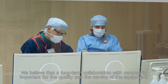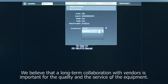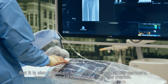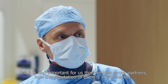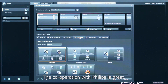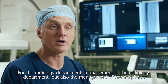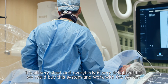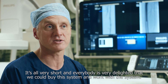We believe that a long-term collaboration with vendors is important for the quality and service of the equipment, and it's also important for us to look at how the reputation of our partners is in the market. The cooperation with Philips is great for the radiology department, its management, and the hospital director. It's all very smooth and everybody is very delighted that we could buy and work with the system.